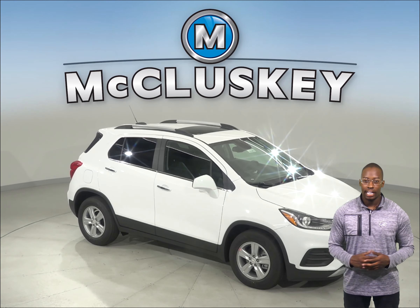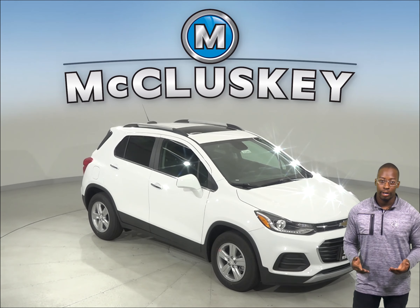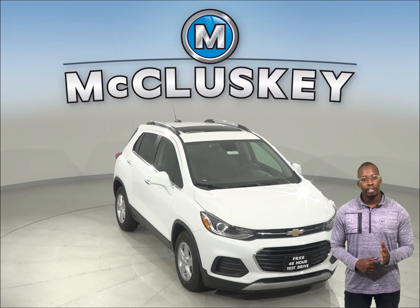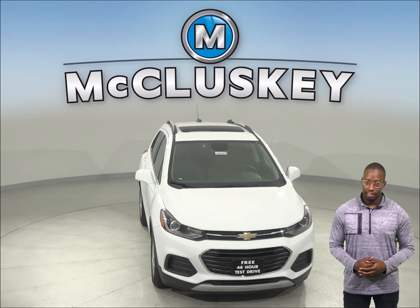The 2019 Chevrolet Trax outperforms the 2019 Buick Encore in many aspects. The Chevrolet Trax has a standard rear fixed intermittent wiper with a full-on position.